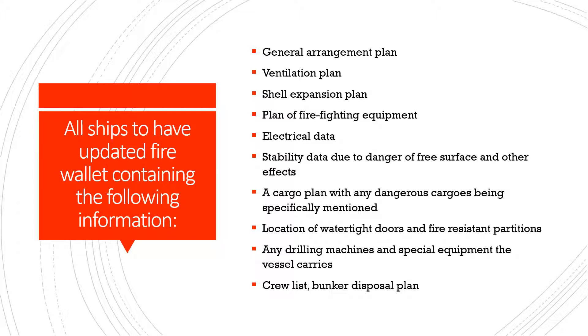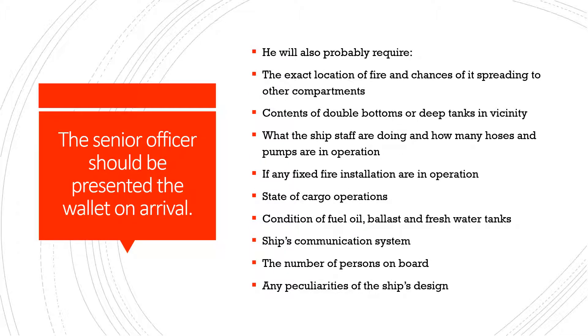This fire wallet should be provided to the shore fire team or the fire warden of the port when they come on board the vessel to assist in extinguishing the fire. The senior officer should present the wallet on arrival. The fire warden may also require the exact location of the fire and chances of it spreading to other compartments. The contents of the double bottoms, tanks, or deep tanks in the vicinity should also be known to the fire warden.